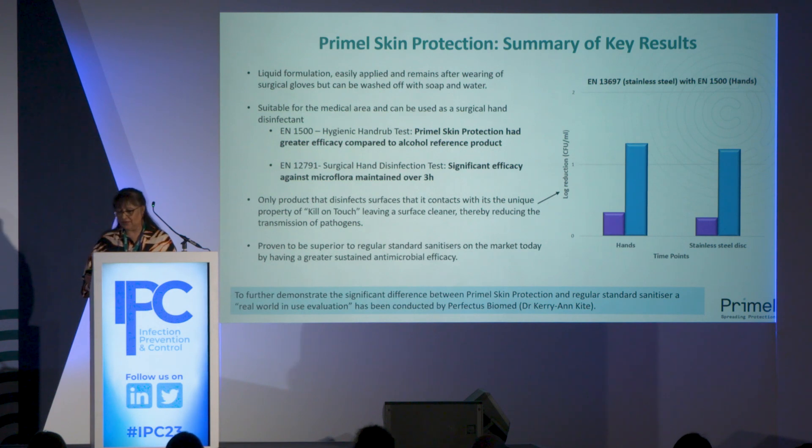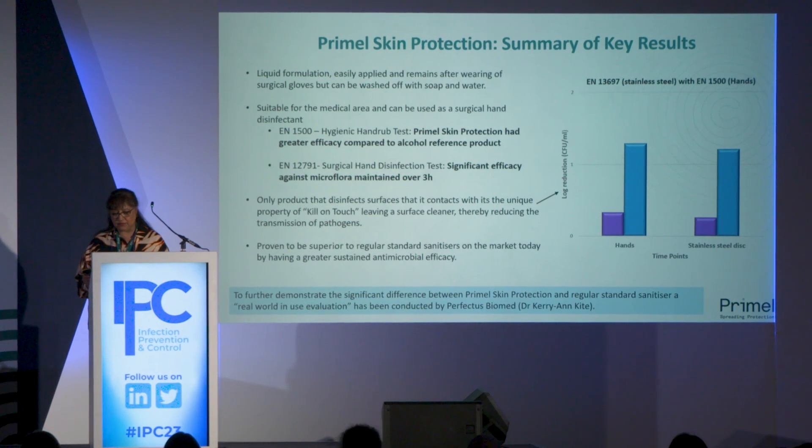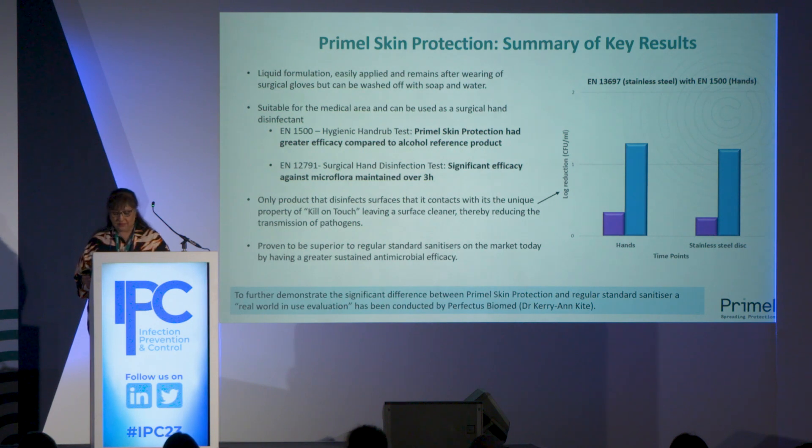The second unique feature of Primal Skin Protection is Kill-on-Touch. We conducted studies to show how we achieve this Kill-on-Touch protection of surfaces. We combined two tests — a surface test and a hand test. The method involved inoculating a stainless steel disc with an inoculum and letting it dry. The hands of volunteers were then treated with either a reference product or Primal Skin Protection. After that, volunteers touched the discs with their hands.